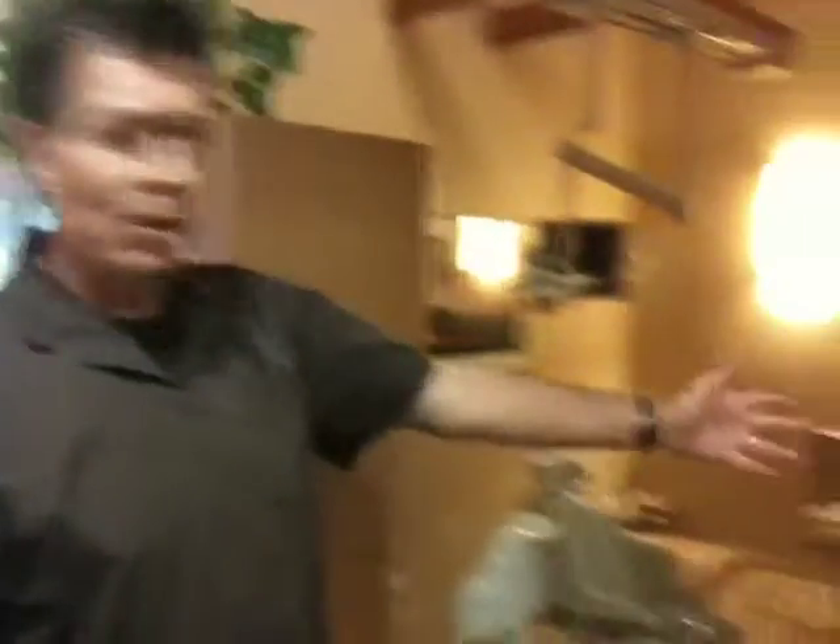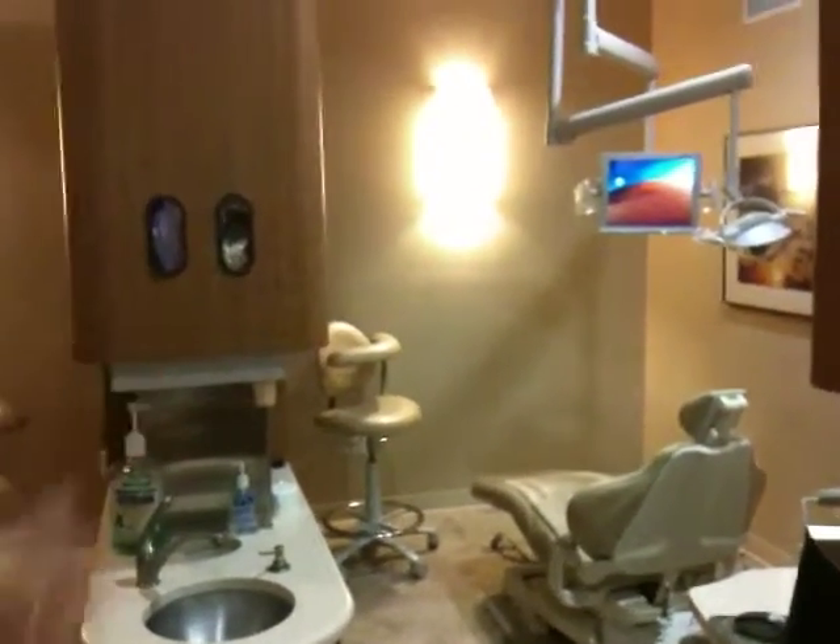This is where we do most of the general dentistry like crowns, bridge work, fillings, veneers, any kind of cosmetic work. We do it in these two chairs. And everything's digital — X-rays are digital. That saves also on trees and on waste.